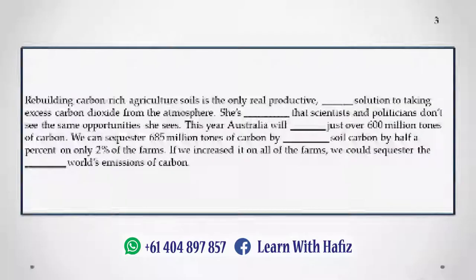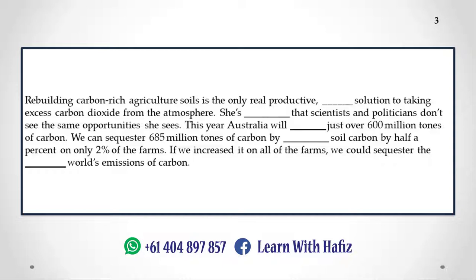Rebuilding carbon-rich agricultural soils is the only real productive, permanent solution to taking excess carbon dioxide from the atmosphere. She's frustrated that scientists and politicians don't see the same opportunities she sees. This year Australia will emit just over 600 million tons of carbon. We can sequester 685 million tons of carbon by increasing soil carbon by half a percent on only 2% of the farms. If we increased it on all of the farms, we could sequester the whole world's emissions of carbon.